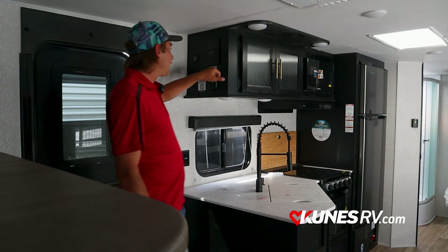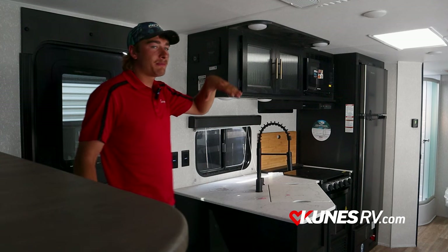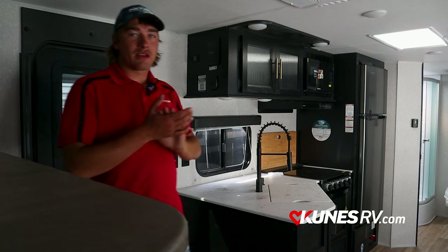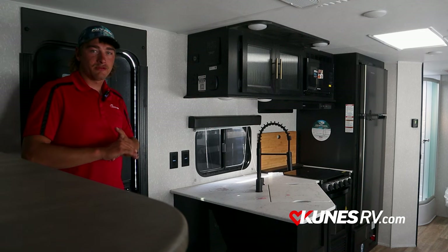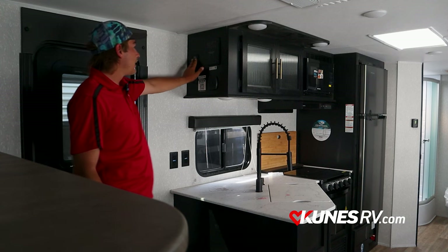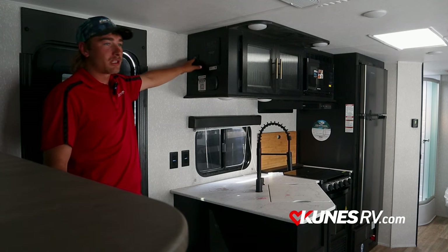I didn't mention it outside, but there's another barcode — every Cherokee product comes with a backup camera standard, and that also works off your cell phone. Talking about the solar package, this one does have the voltage display inside so it's going to read your voltage here.